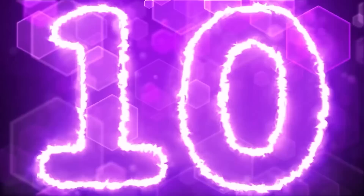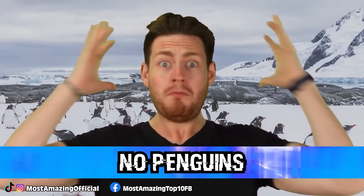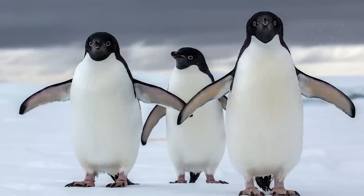Starting us off at number 10 we have no penguins. Where did they go? Most people love these cute little short-furred waddling birds, and I think as long as you go to one of those poles you're going to see some Happy Feet action. Well, wrong.